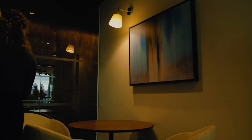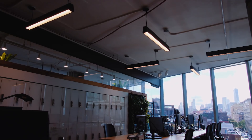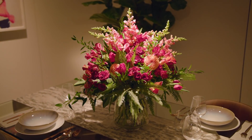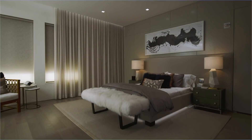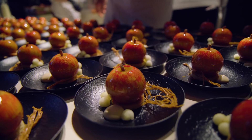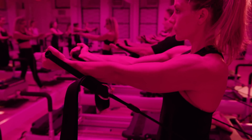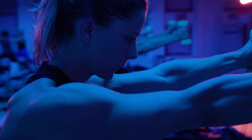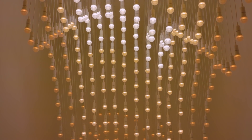Whether your space requires energizing light, warm dim light, natural light, a nuance of vibrancy, or saturated color, easily design with Ketra and any other light source, right at your fingertips.